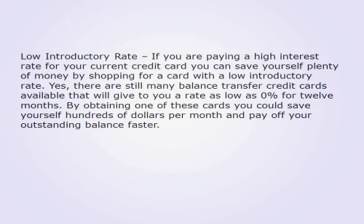Low introductory rate: If you are paying a high interest rate for your current credit card, you can save yourself plenty of money by shopping for a card with a low introductory rate. There are still many balance transfer credit cards available that will give you a rate as low as 0% for 12 months. By obtaining one of these cards, you could save yourself hundreds of dollars per month and pay off your outstanding balance faster.